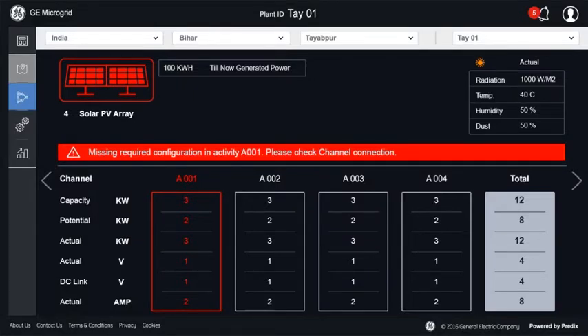Any error flagged on the subsystem level leads to a red alert in the plan diagram. The application also shows the root cause of the failure and a potential solution.